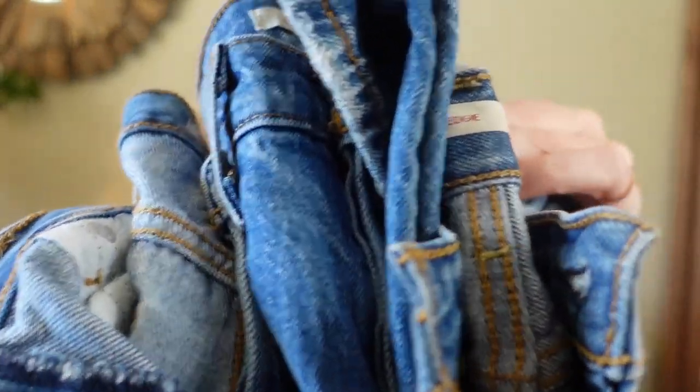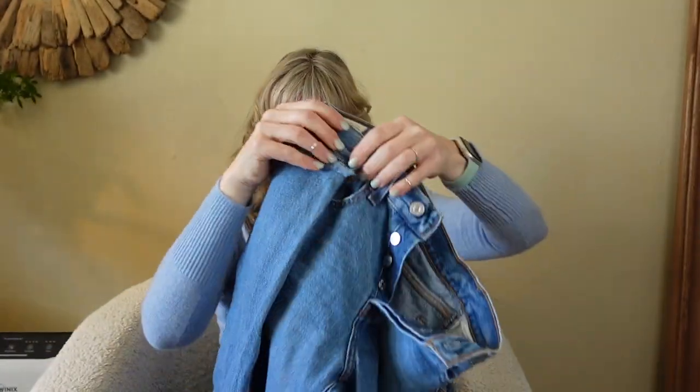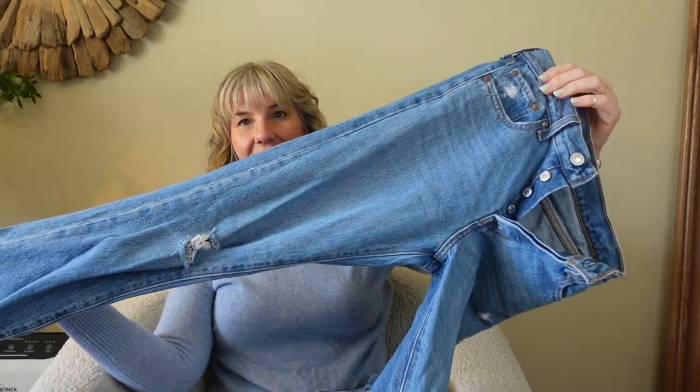I'm going to show you a stack of three pairs of Levi's. An employee came out and just dumped a bunch of stuff on an end cap out of a trash bag, and these were in that pile. They are either Wedgie or Wedgie Straights — I picked up a size 24, a size 25, and a size 26.